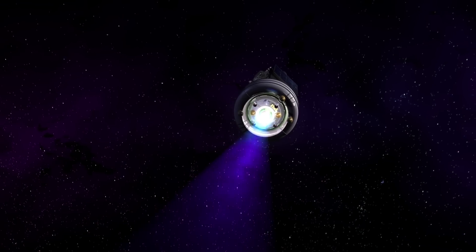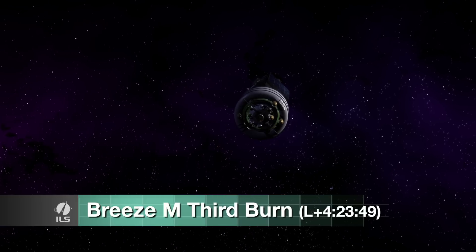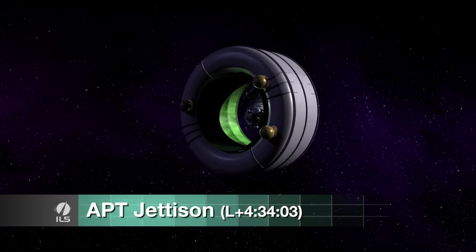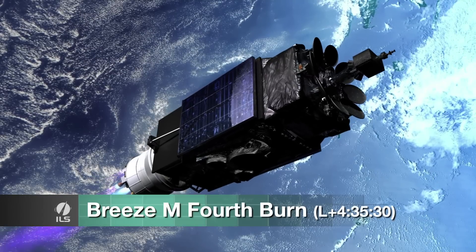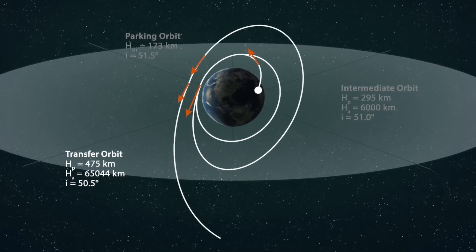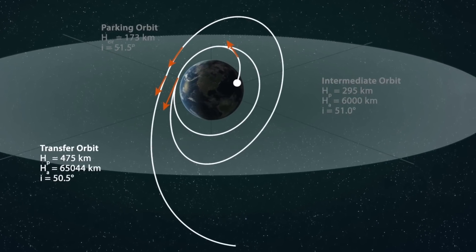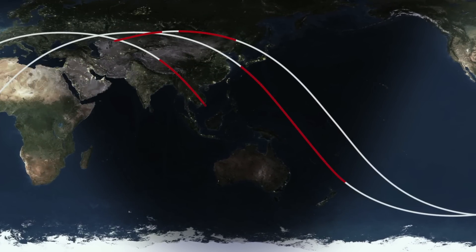Two hours and 14 minutes after the second burn, the third Breeze-M burn starts. Soon after this burn shuts down, the depleted auxiliary propellant tank is jettisoned, and the fourth Breeze-M burn begins. The resulting orbit is called the transfer orbit, where the apogee is greatly increased to a supersynchronous altitude of 65,000 kilometers. These two burns add up to just over 20 minutes.